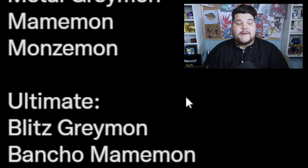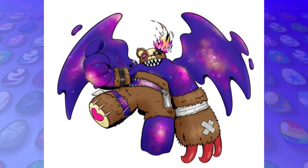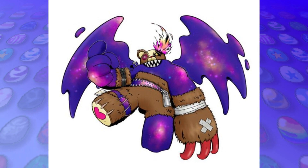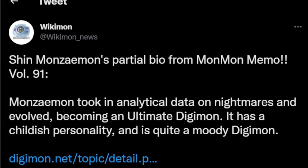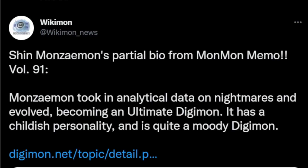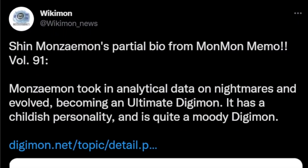But now we have BlitzGreymon — a very interesting pick — BanchoMamemon, and a brand new Digimon in Shin Monzeemon. Just adding an entirely new Cosmic Monzeemon for this Vital Bracelet DIM card — what the hell? This is a partial bio from MonMonMemo: Monzeemon took in analytical data on Nightmares and evolved, becoming an Ultimate Digimon. It has a childish personality and is quite a moody Digimon.